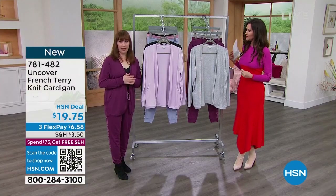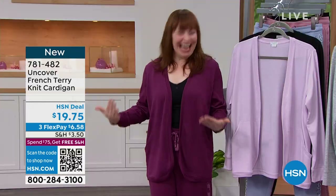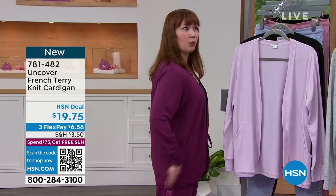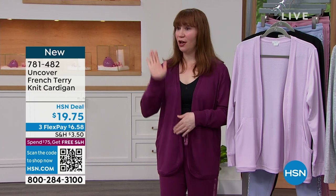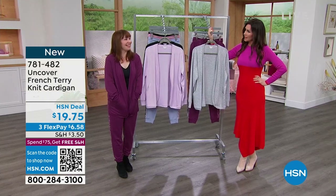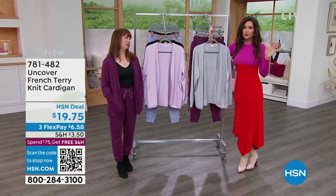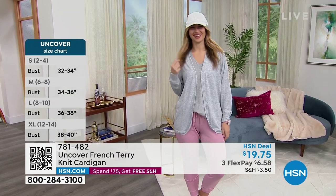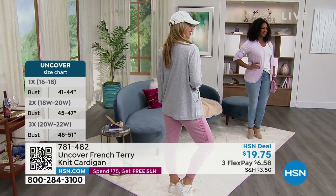Even if you're more height-challenged, it still falls in that same spot. This is great for everybody, for every day — it doesn't matter how tall, how short, what your size is. It's really just your best friend in your closet. If you get dressed and you think this outfit needs something, it's that third piece — usually a topper that makes your outfit look finished.